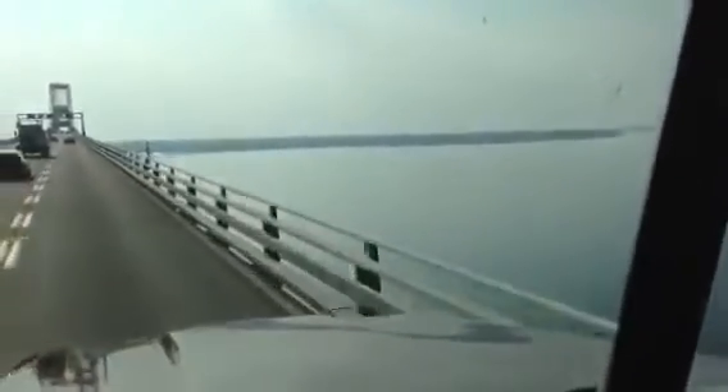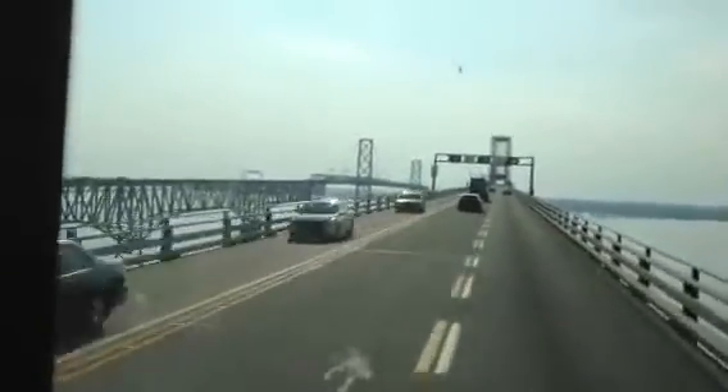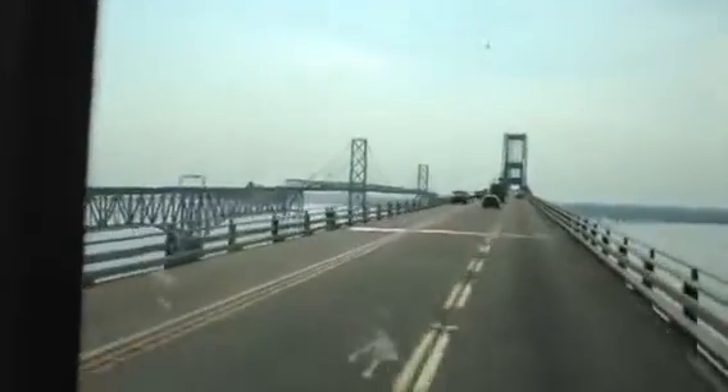There's some boats down there — one I believe is a Japanese jump. You can see, although they're dual suspension bridges, they differ quite a bit in their construction.